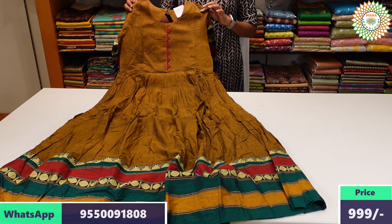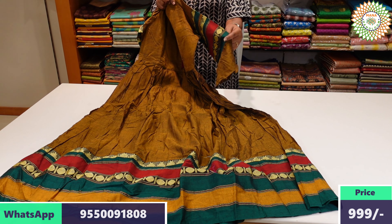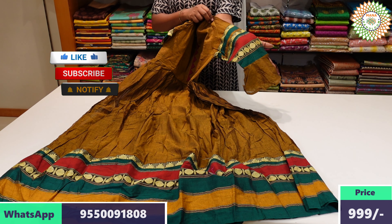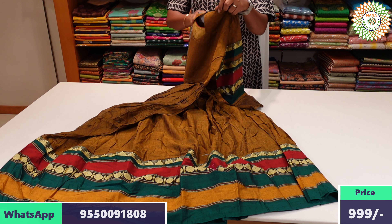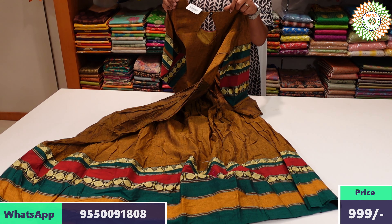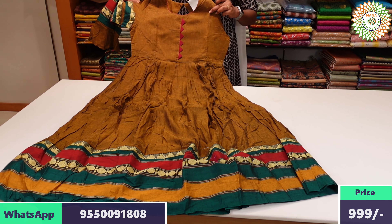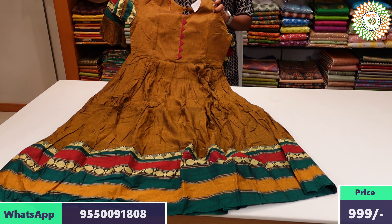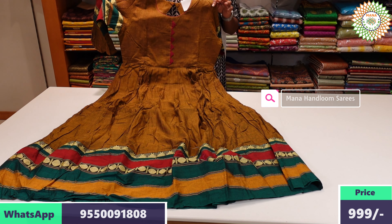It comes in a different color combination. The same model is shown from the back side, which features the keyhole neck. Sizes L, XL, and XXL are available. The long frock has the same weaving border. The same price applies with free shipping.